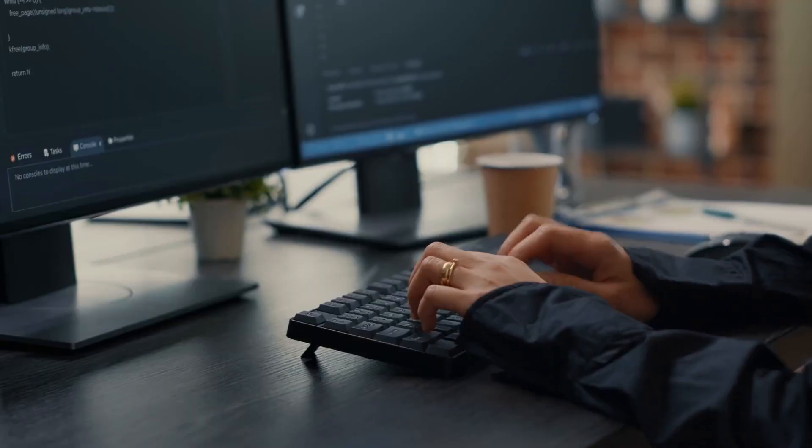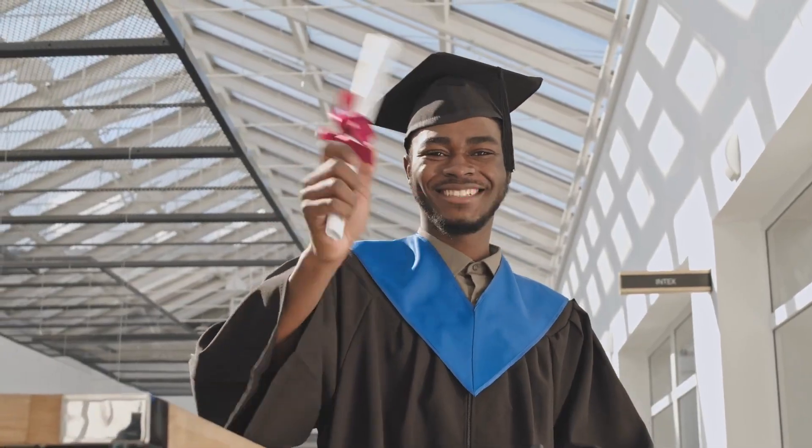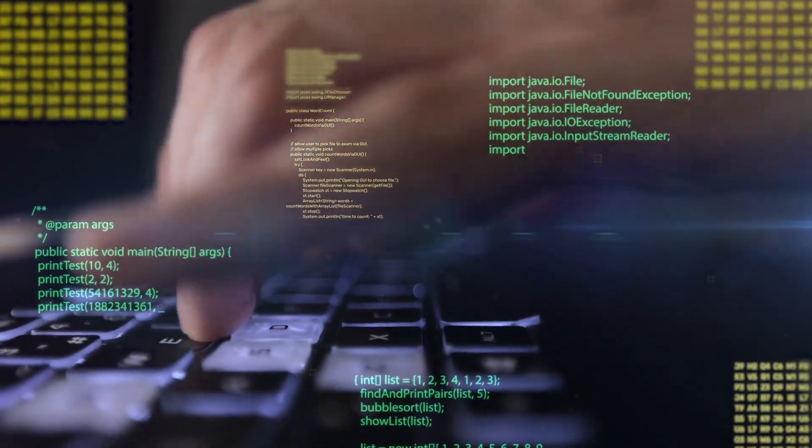So you want to become a software engineer but you don't have a college degree, or you do have a degree but you don't know where to start, what to learn, or what projects to even build. Well, no problem. In this video I'm going to walk you through exactly what you need to do to start learning how to code and get a job as a software engineer, even if you don't have a college degree.